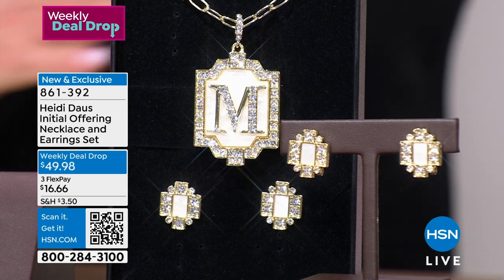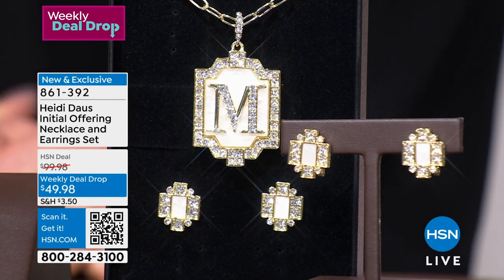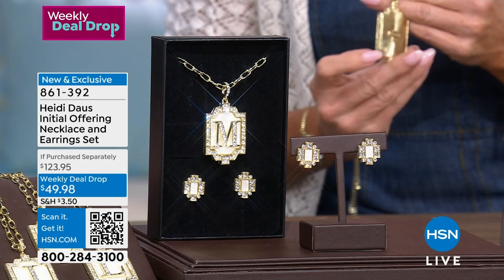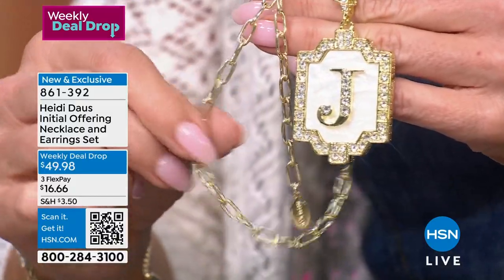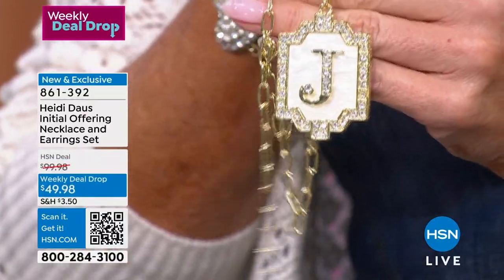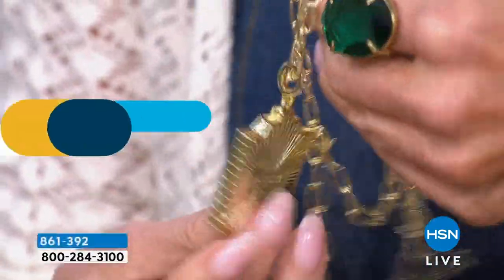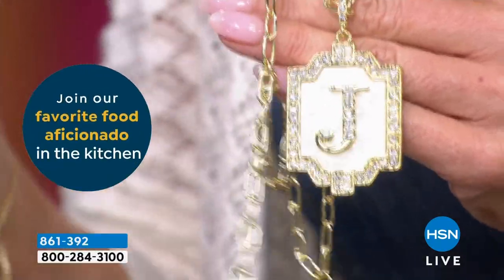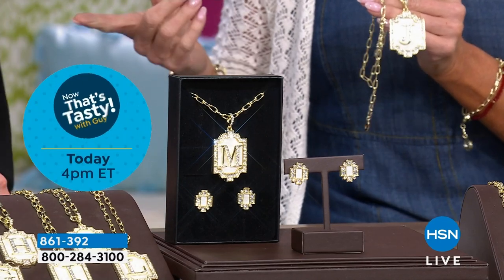People are earning more than one for moms, daughters, sisters, or best friends. It's like a sisterhood — if you have a squad you hang with and you're going on that girls' trip, you want to bring a little something. With flex pay it's so affordable. And then to know you're getting these earrings — they're perfect for every single day. This one becomes your signature piece — the lady who always wears her beautiful initial. You become known for a piece like this.